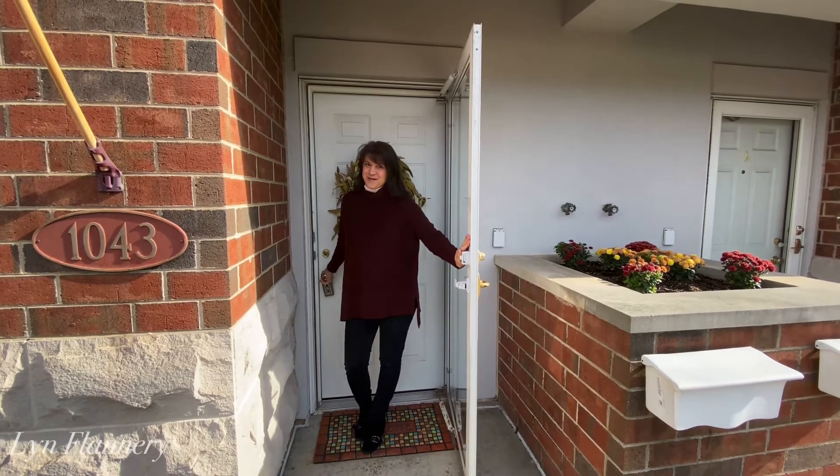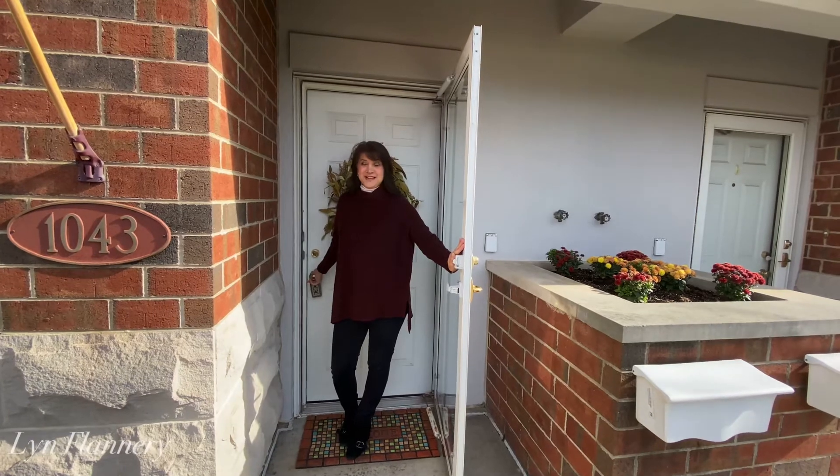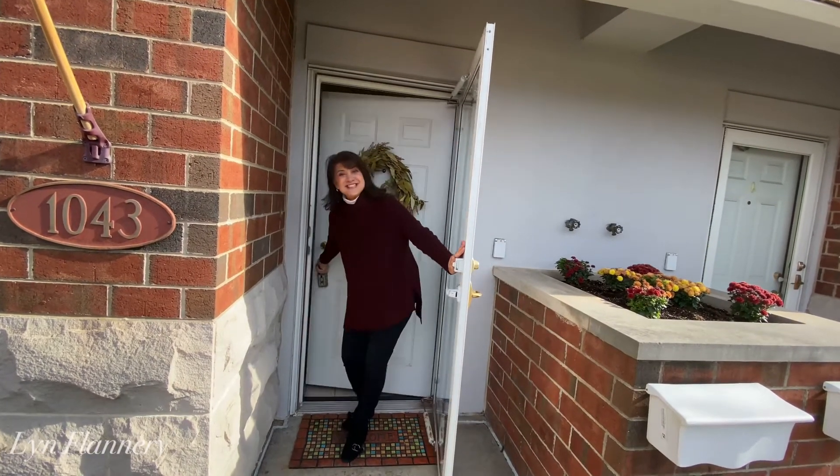Hi, thank you so much for coming by. Today we'll be touring 1043 Depot Street in Glenview. It's in the heart of downtown Glenview and we'll take a look at the inside.